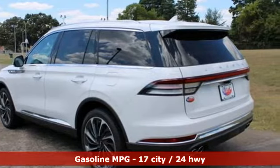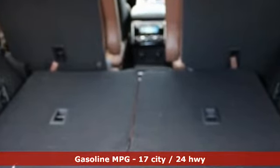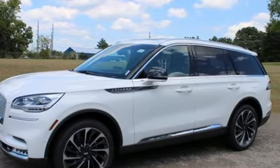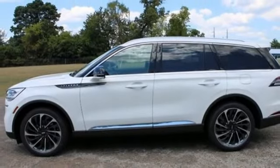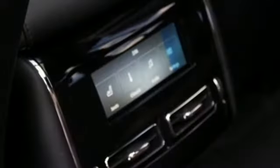Twin-turbo V6 engine, four-wheel drive, integrated navigation system, Wi-Fi hotspot, heated steering wheel, automatic parking sensors, streaming audio, remote engine start smart device, heated and ventilated rear seats, auto-dimming rear view mirror, and heated and ventilated leather bucket seats.